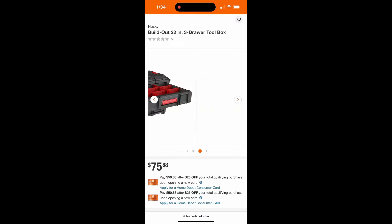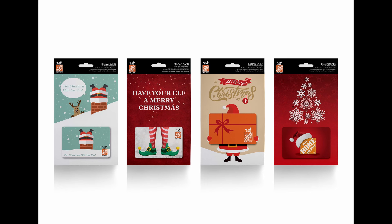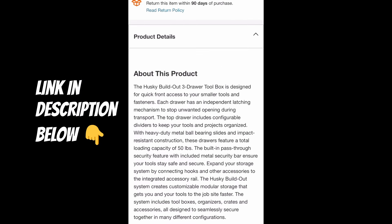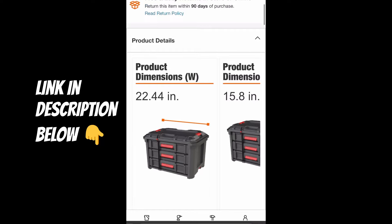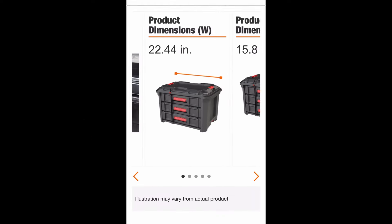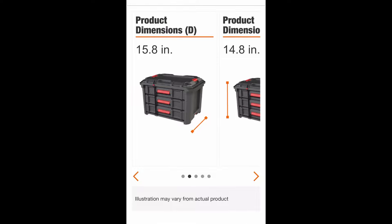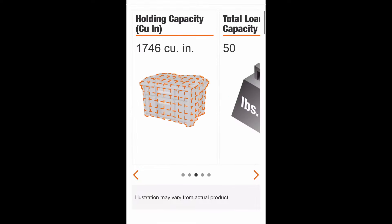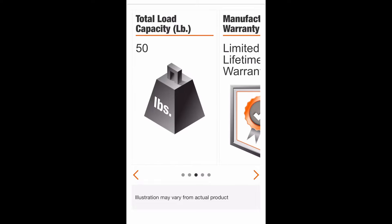Tell your family you just want a Home Depot gift card for Christmas, and that way you can go ahead and buy these when they get introduced sometime between Christmas and the New Year. It looks like it's got all the same features as the existing Buildout — integrated rails, 50-pound capacity, and lockability. Looks like it's going to be a quite nice addition.